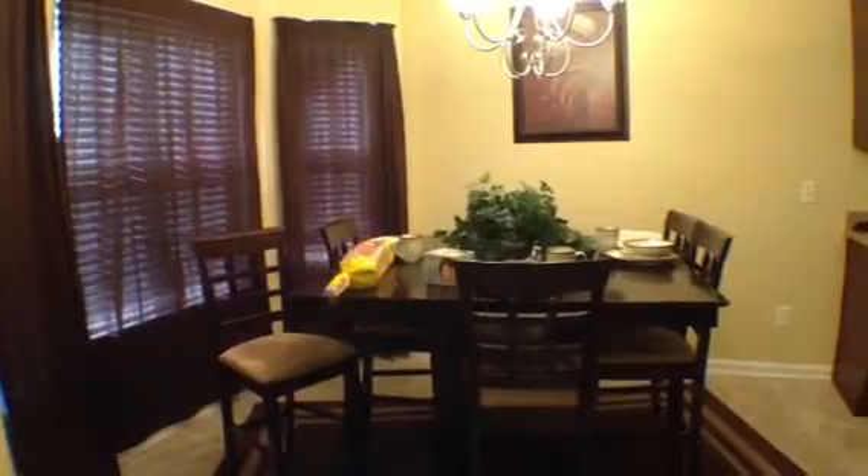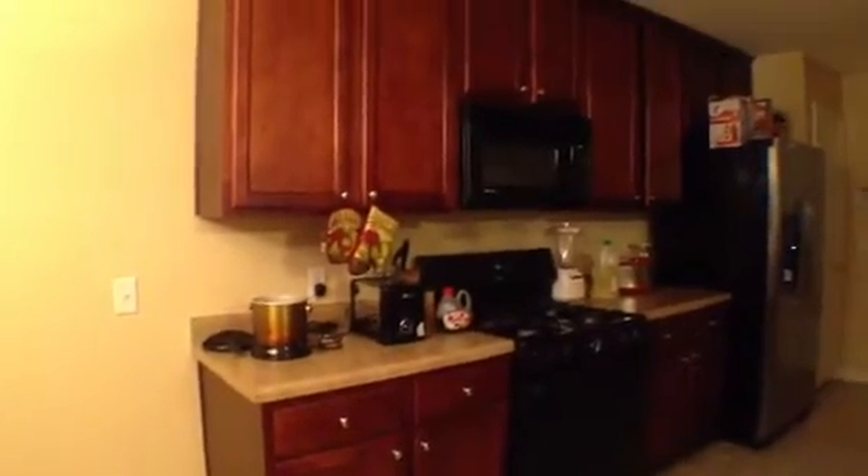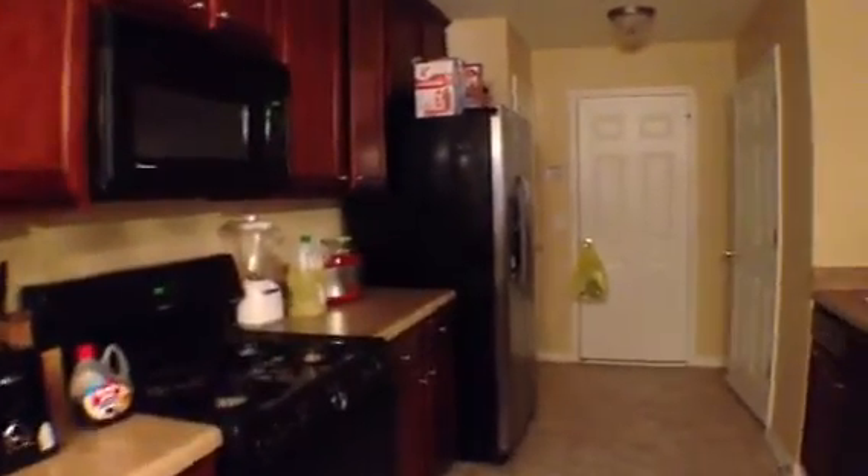And now we're going to come on out and head over towards the kitchen. There's a door that leads to the backyard. In the eating area, we have nice bay windows and a nice light fixture. And that's going to take us into this good-sized kitchen, where we have a lot of cabinet and counter space, black appliances, and a refrigerator with a stainless steel front.